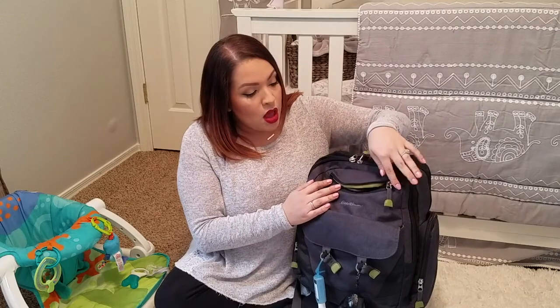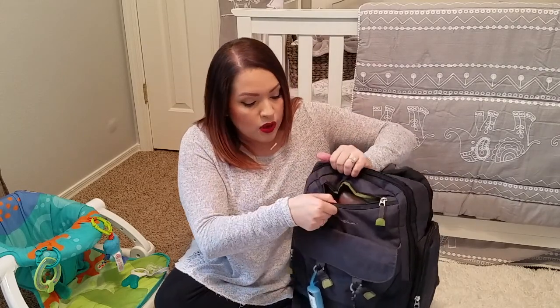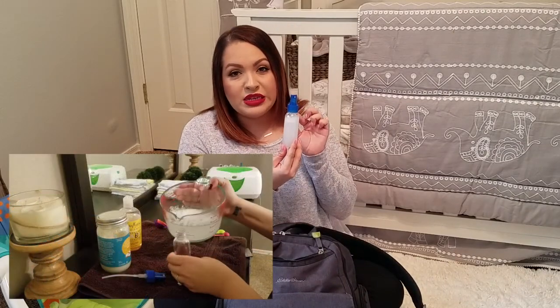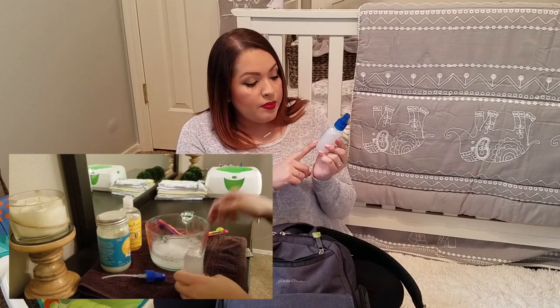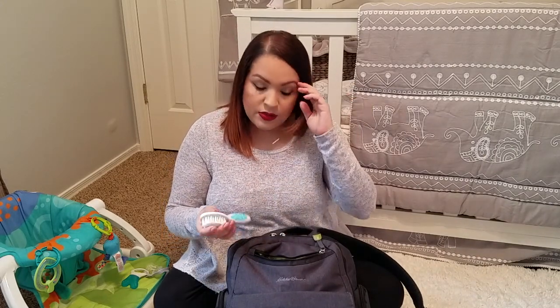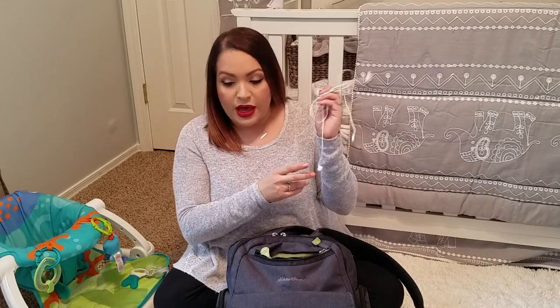Then I have this pocket here which looks really small but it actually takes up this whole portion of the backpack, which I really like — it's very spacious. I'll go ahead and empty that out so you guys can see how much fits in here. I don't carry around a purse anymore, I just carry my diaper bag, so I have my wallet in there. And if you saw my cloth diaper wipe video, I carry around this mini spray bottle full of my cloth diaper wipe solution. I also carry a little baby hair brush, and I have headphones in here that go to my phone.